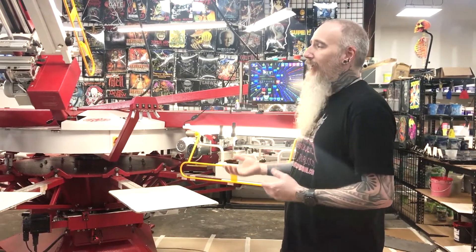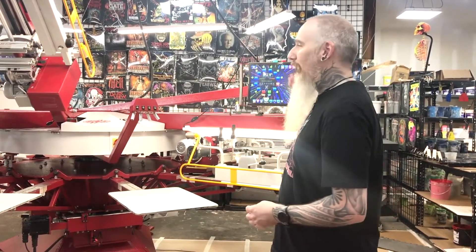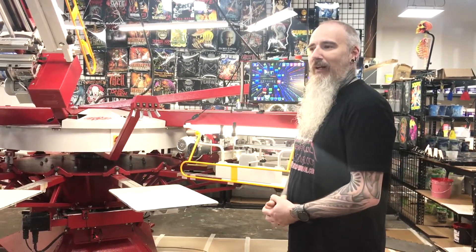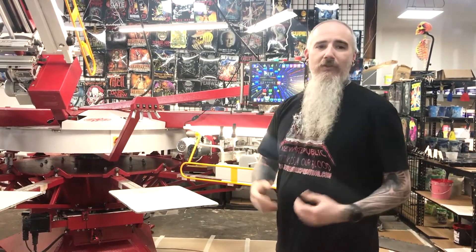The only time we've had a tech come out is to add new upgrades, including lasers, new operating systems, lift-up head, a new flash, and a new dryer. I cannot say enough positive things about the press, the equipment, or the service department.